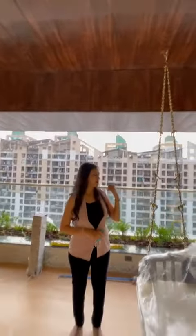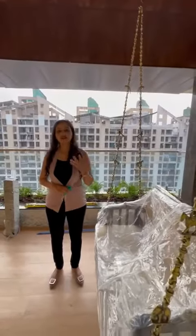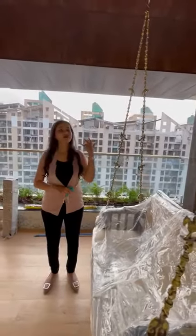The lights are not switched on yet because it's still bright. Later, once the sun sets, it looks amazing with the spotlights here.